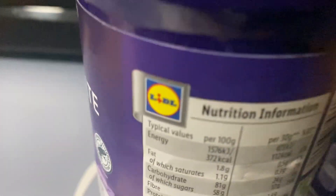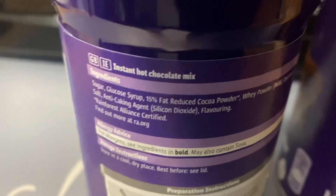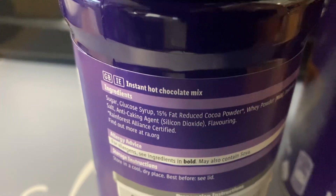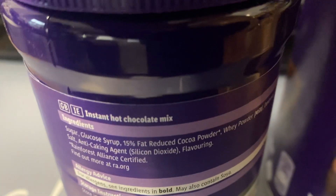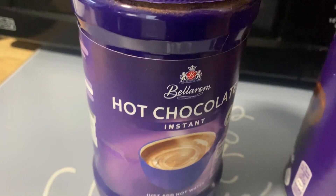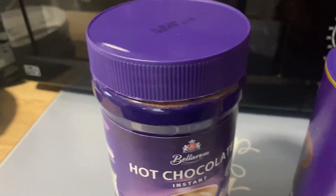So let's have a look at the ingredients. This one's from Lidl. Glucose, sugar, glucose syrup — that's the first thing on the label. Sugar, glucose syrup, reduced fat cocoa powder, whey powder — so it's got milk in it. Anti-caking agent. So that's the instant one. What instant means is you just add hot water and you don't need to add milk because it's already got milk in it.